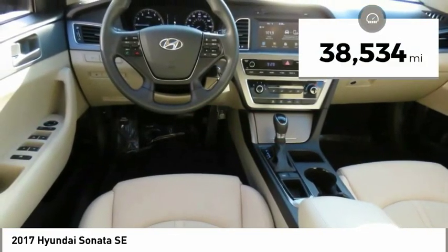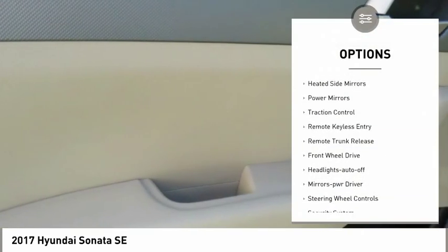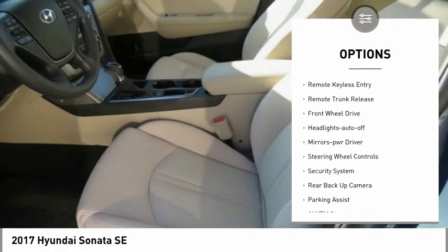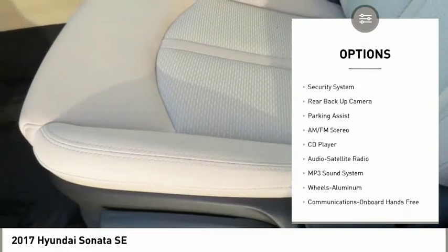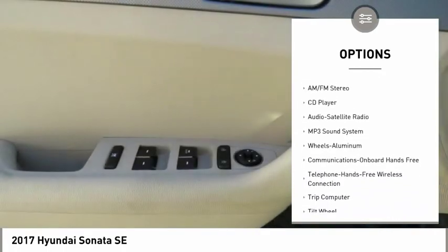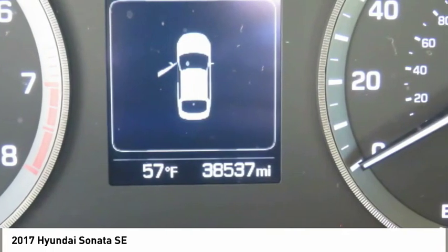This vehicle has less than 40,000 miles. Here are some of this vehicle's great options: heated side mirrors, power mirrors, traction control, remote keyless entry, remote trunk release, FWD, headlights auto-off, mirror memory, steering wheel controls, and security system.